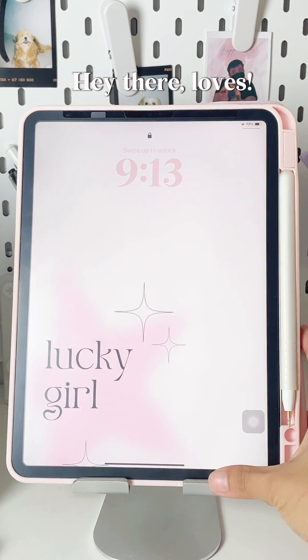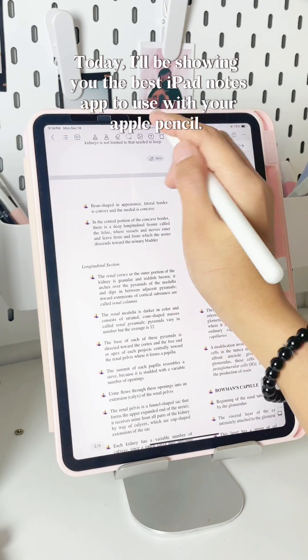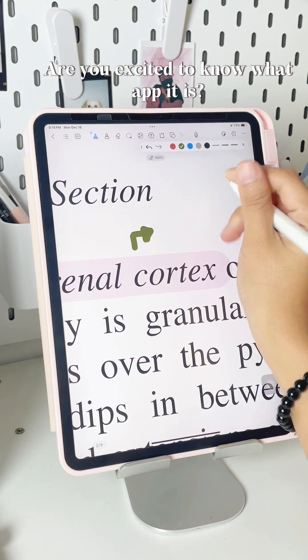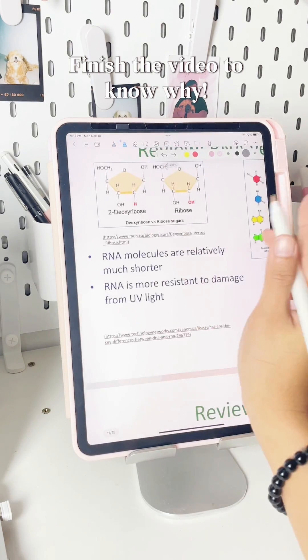Hey there, loves! Today, I'll be showing you the best iPad Notes app to use with your Apple Pencil. Let's make your digital note-taking top-notch. Are you excited to know what app it is? It's Killa Notes! Finish the video to know why!